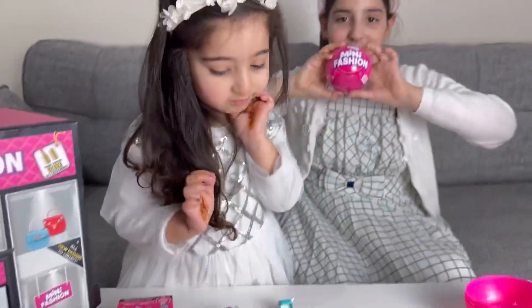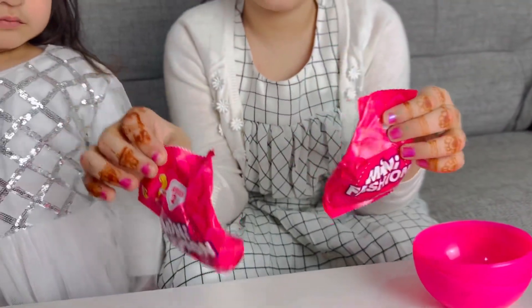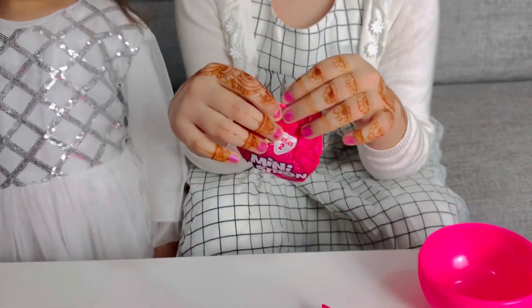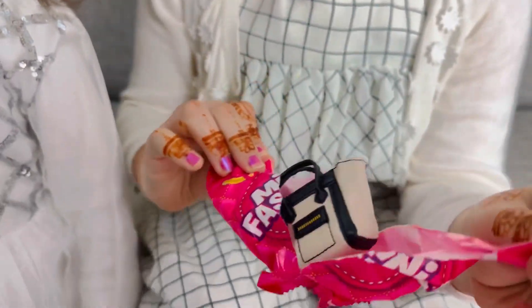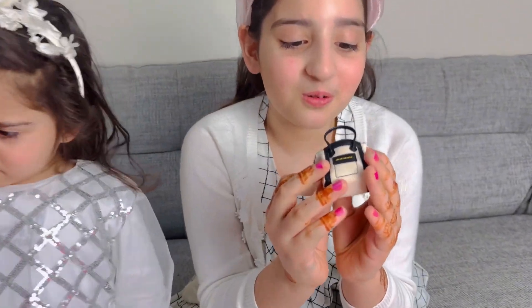Which is this one. I took the blind bag out of the box — let's see what's going to come out of the blind bag. Wow kids, look at this cute white bag, it's so cool!